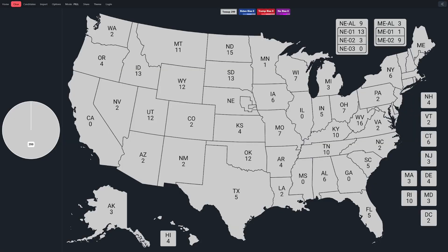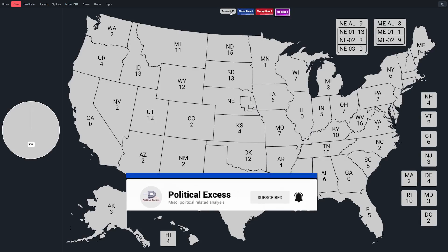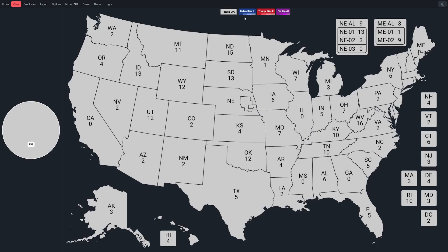In this video, we're going to take a look at how accurate the polling was back in 2020. We're going to go through all the states and shade them accordingly. There are a lot of different ways you could get polling data for 2020. I mainly took the aggregates from Wikipedia, which uses RealClearPolitics, 270toWin, and 538. I then compared that to the actual margin, rounded the difference, and put that number in for each state.